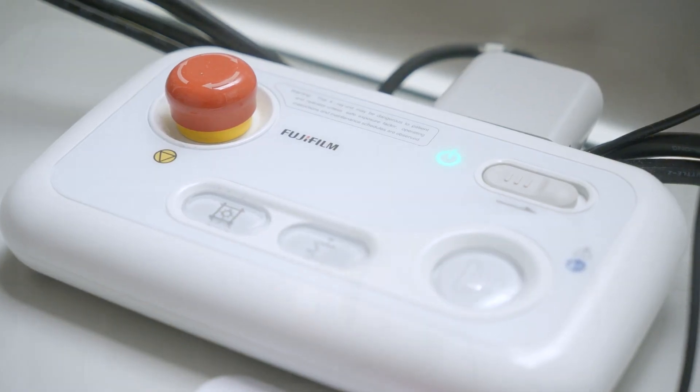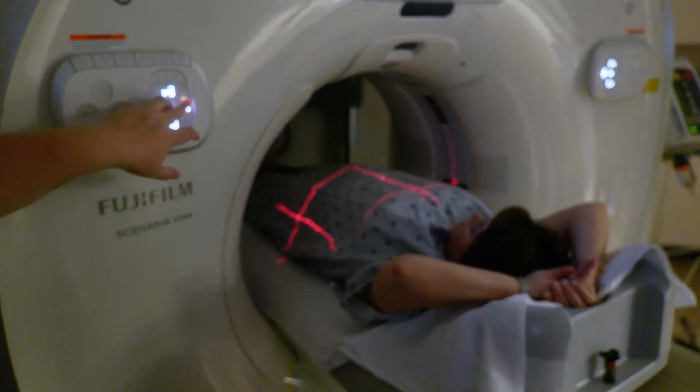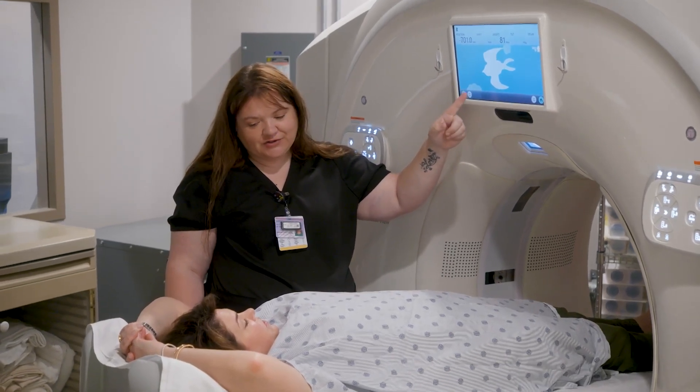From an efficiency standpoint on the MAMO side, it's given us about a 25 to 30 percent efficiency increase every day. On the CT side, we've increased volume about 20 to 30 percent. That CT scanner gave us the ability to start looking at new revenue, new volume, and a way of attracting a different patient population as well.